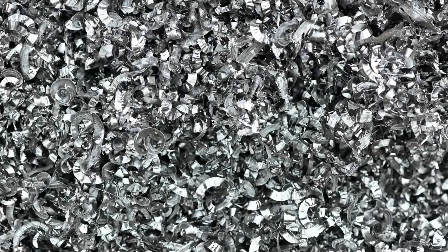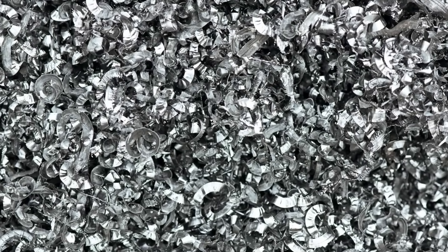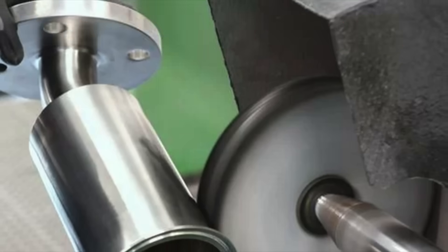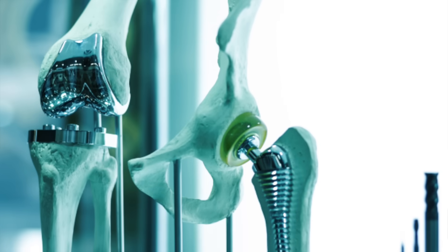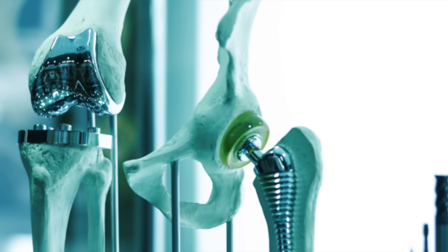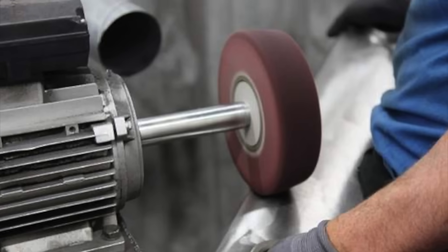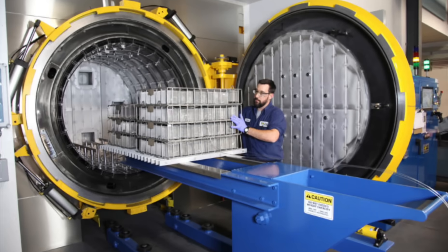Once machined, titanium products may undergo additional treatments such as polishing or coating. For example, titanium used in medical implants is often polished to a mirror-like finish and treated to enhance its biocompatibility. In contrast, titanium parts for aerospace applications might receive heat treatments to improve their strength and durability.